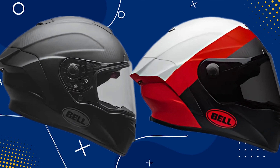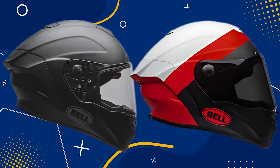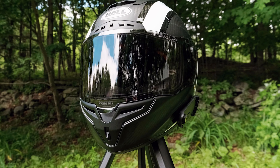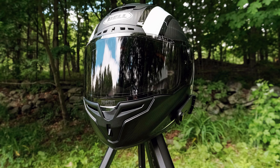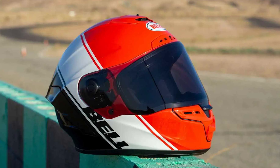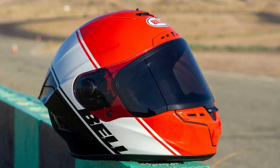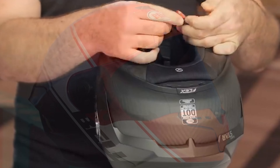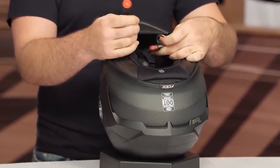Ventilation is decent, but I won't lie — I've had helmets with better airflow. You've got chin, brow, and top vents, all controlled with a central switch that's easy to use even with gloves on. That said, it's not the most noticeable ventilation system. But here's where that Cool Jade liner shines again — the liner helps keep things cool even when airflow is lacking. Could it be better? Yes, but it gets the job done.